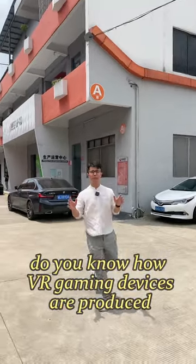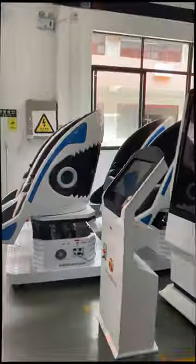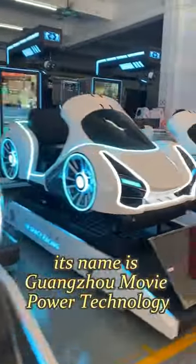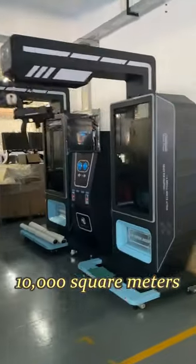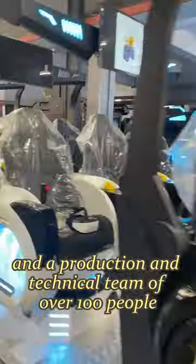Do you know how VR gaming devices are produced? Today I'm going to take you to find out. This factory is one of the largest VR game equipment manufacturers in China. Its name is Guangzhou Movie Power Technology. It has a production base of more than 10,000 square meters and a production and technical team of over 100 people.